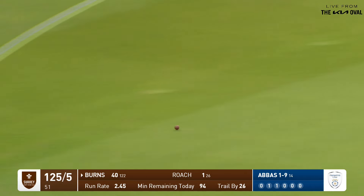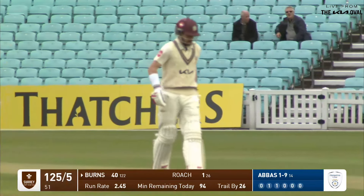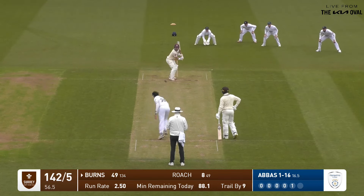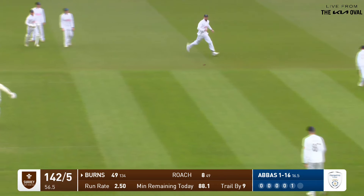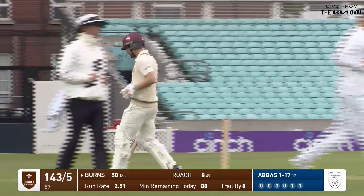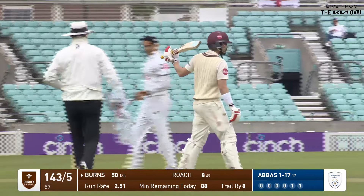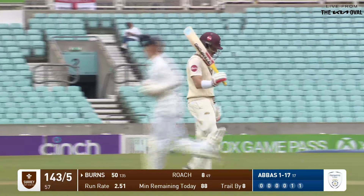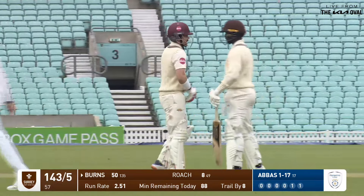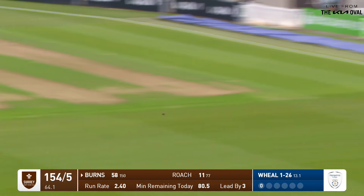That's a lovely shot for Rory Burns, just straying onto the pads, an instinctive little work through mid-wicket, quite straight mid-wicket, and that'll be 50 for Rory Burns. It's been a really good knock, the first half century of this match. He's anchored this Surrey response, he's batted really really well, he's not given a chance. A lot of players have played and missed a fair bit in these testing conditions — it's been crunched away.